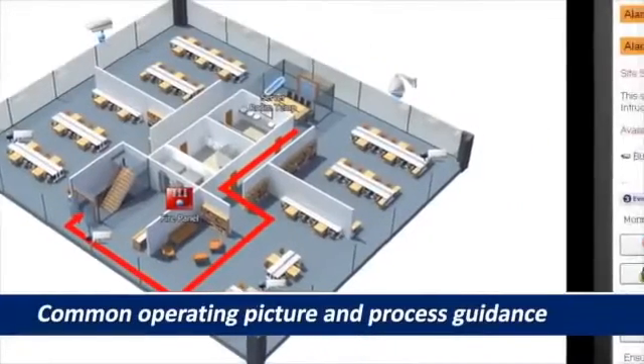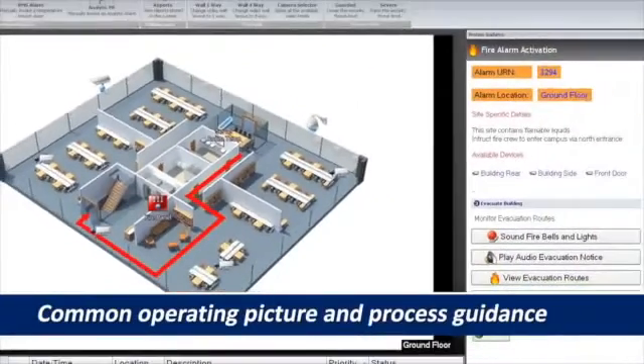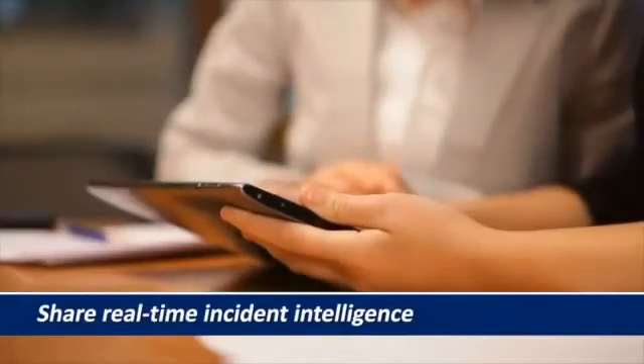Utilizing a common operating picture and process guidance, security staff can quickly share real-time incident intelligence.